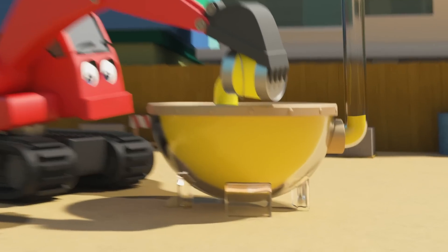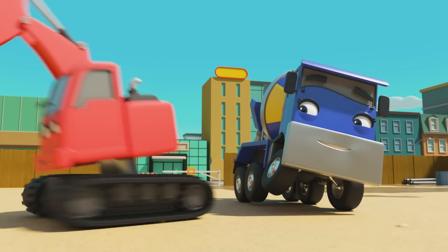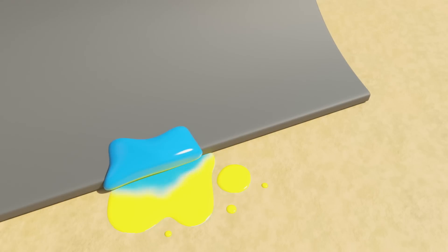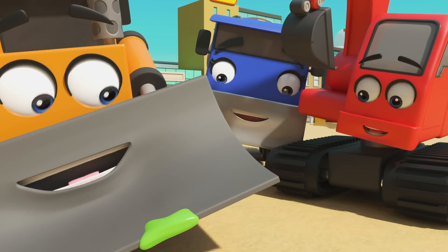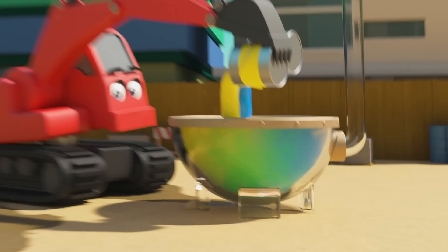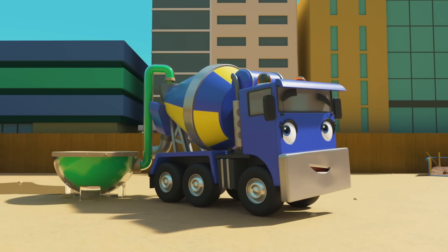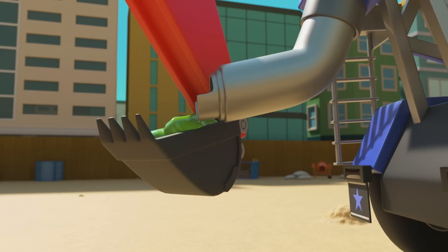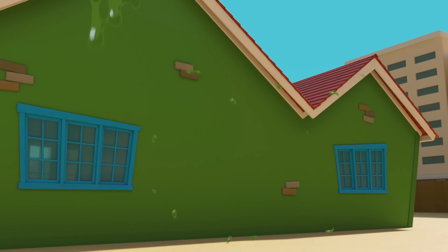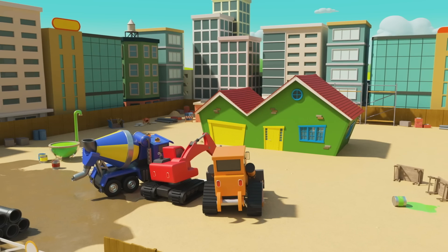Which color next? Yellow! Uh-oh — Diggly accidentally knocked the green paint over. That's not good. Diggly's mixing the yellow paint and painting the door yellow, but he doesn't realize the green paint has spilled. All gone — how will they finish painting now? Wait a minute: when blue and yellow paints mix, it makes green! So if they put both the yellow and blue paint cans in the mixer — there, green paint! Nice work — now they can finish painting the house. There, green walls — the house is finished! Well done, Diggly, Dozer, and CJ.